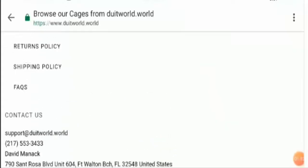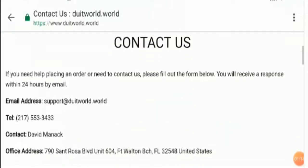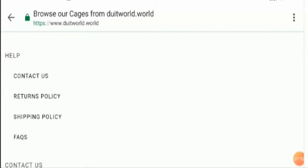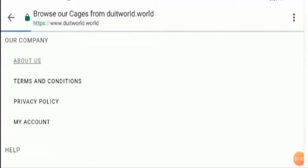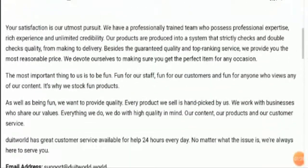Now let's take a look at the contact us information. Here you can find the entire contact us information. Now let's take a look at the about section — this is the about section, you can read the information for your knowledge.